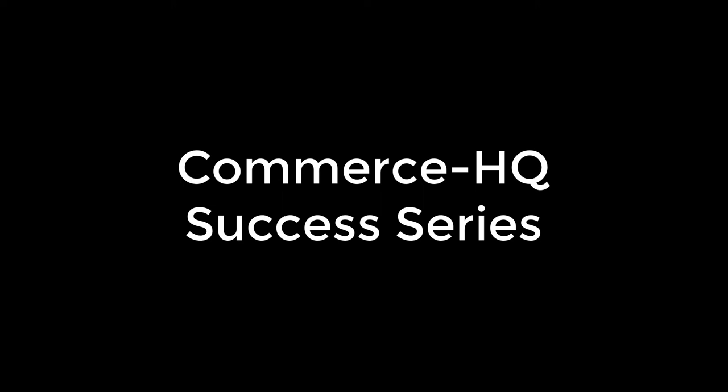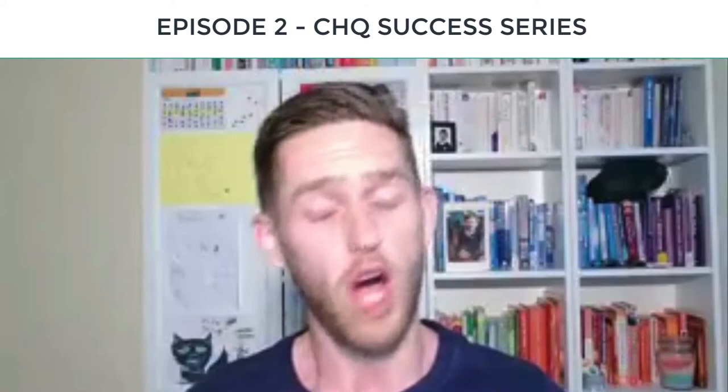Welcome to episode number two of the Commerce HQ success series. Today we have James who has done over $100,000 with Commerce HQ so far, and over half a million combined with his Shopify store and Commerce HQ. James, welcome, and thank you for coming on and speaking to me.